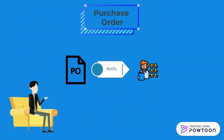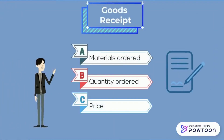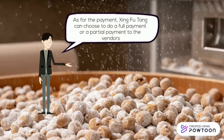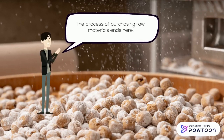Once the purchase order has been created, the vendor will be notified and will arrange the shipment to Shing Fu Tang. When they receive the goods, they will check the goods receipt based on materials, order quantity, and price, as well as the invoice receipt for order details, price, and payment due. If there is nothing wrong, they will proceed to make the payment to the vendor. Shing Fu Tang can choose to do full payment or partial payment, and once payment is made, the purchasing of bubble tea ingredients ends.